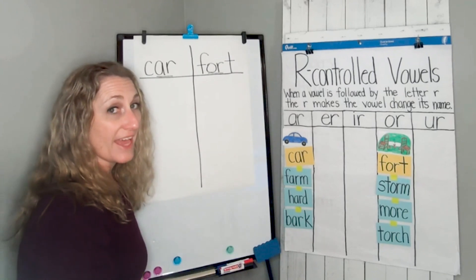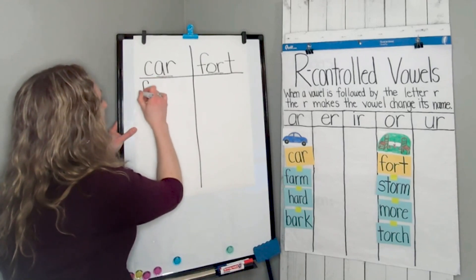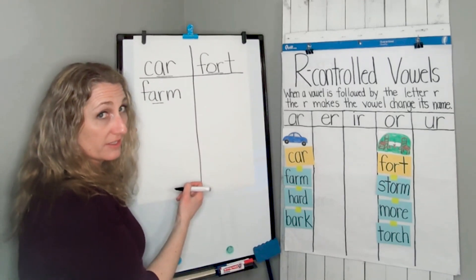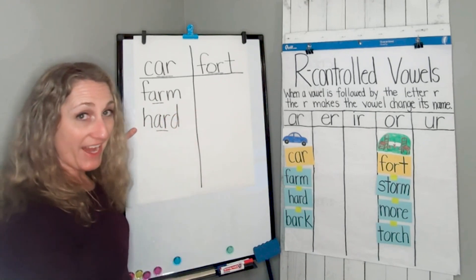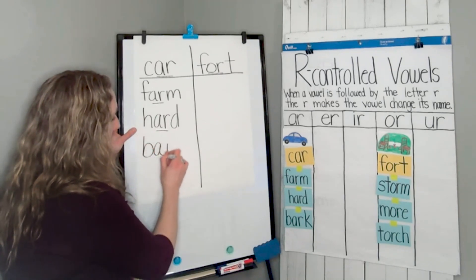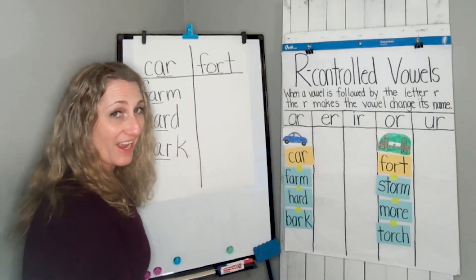Now let's write our words that we've already sorted. Try not to look at them when you write them — see if you can spell them without looking. I'm going to write farm under car: F-A-R-M, with AR underlined. The next word is hard: H-A-R-D, with AR underlined. The last AR word is bark, like my dog likes to bark: B-A-R-K. Car, farm, hard, and bark — they all have AR in them, and AR is making the controlled-R sound.